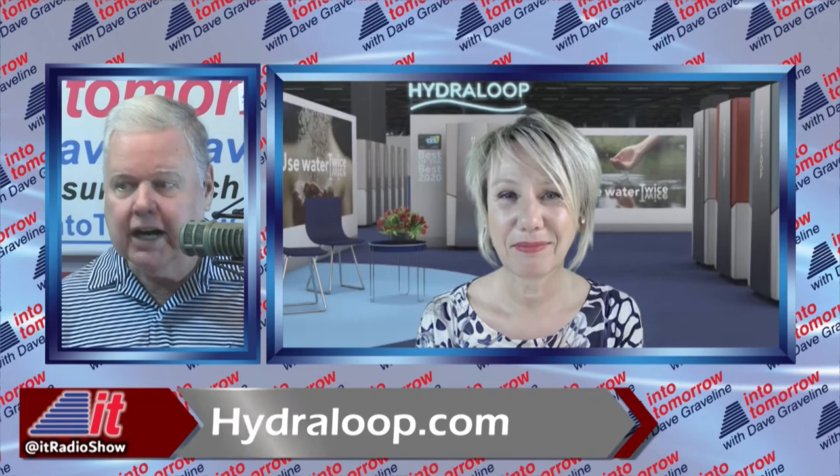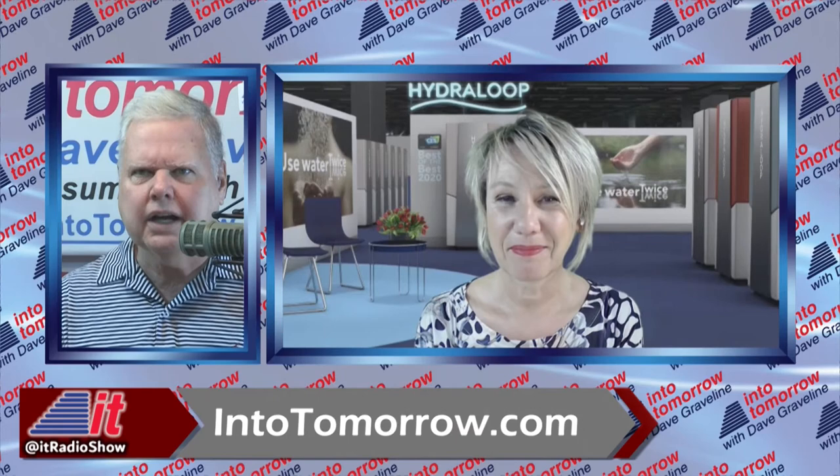Congratulations — you guys won four awards during CES, so you're getting a lot of appropriate attention. More information: visit hydroloop.com to see what Sabine and her team are up to. It's very fascinating. And watch out for day zero! Thank you so much for spending a few minutes with us — stay in touch, we'll get you back on again.